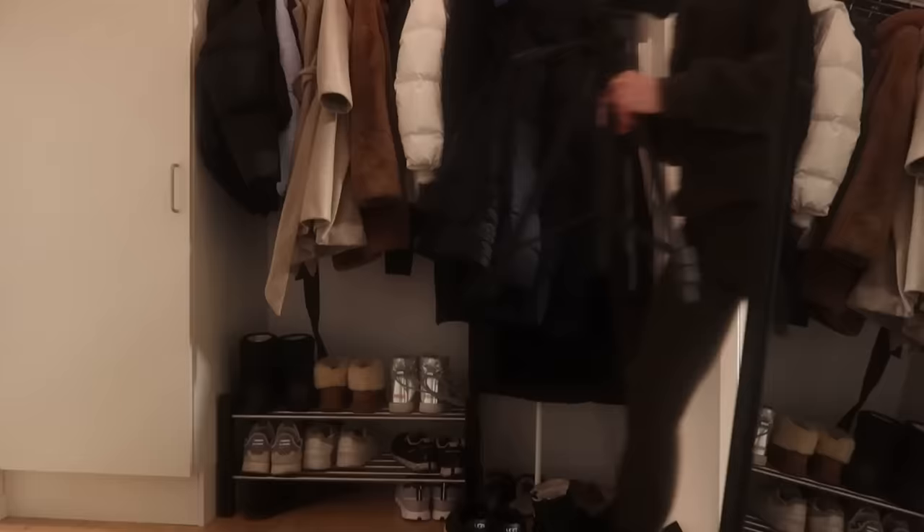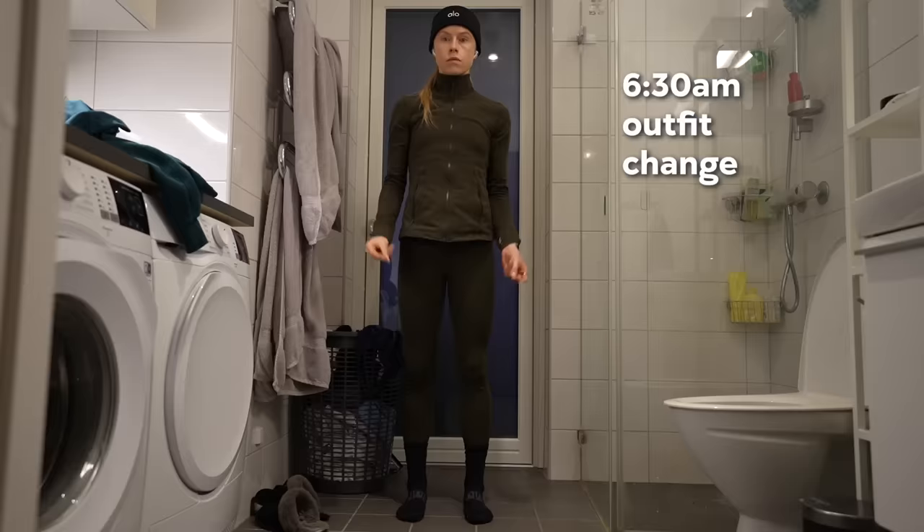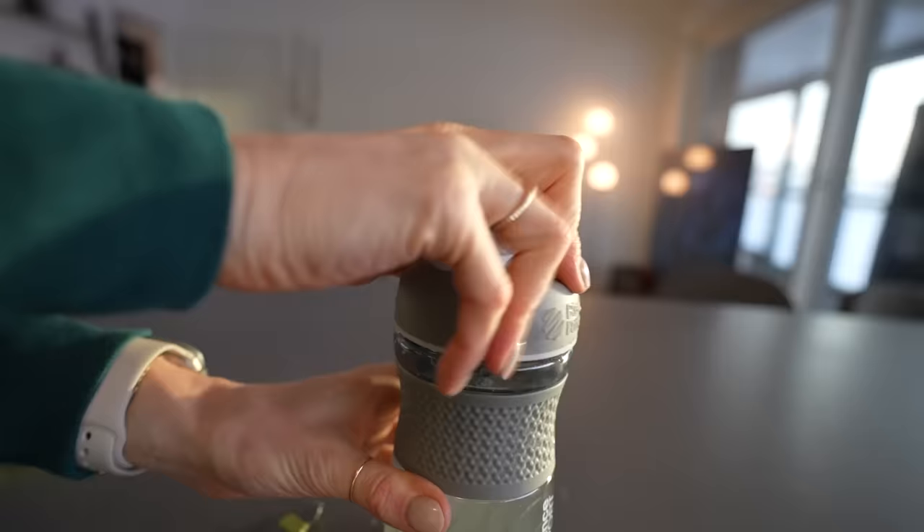Around 6:30am I'm back from the run with an outfit change because the other one got covered in ice and dirt, and I need some food.